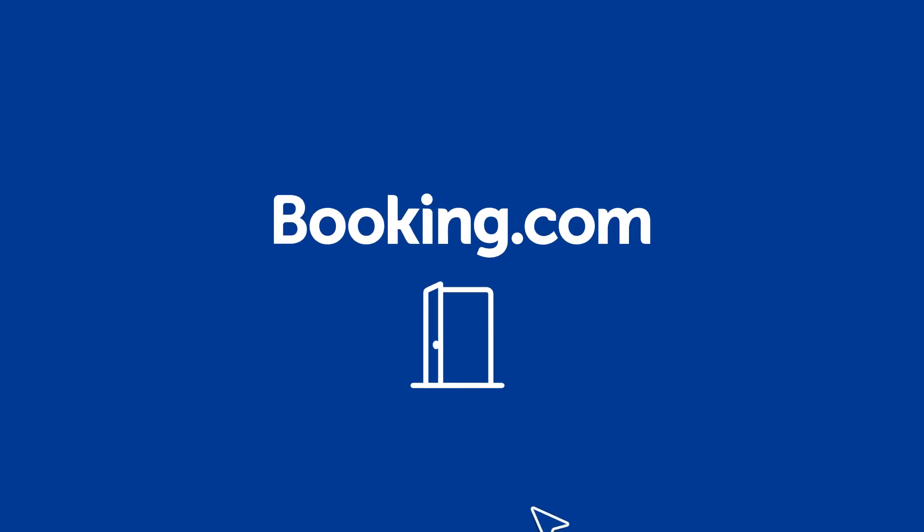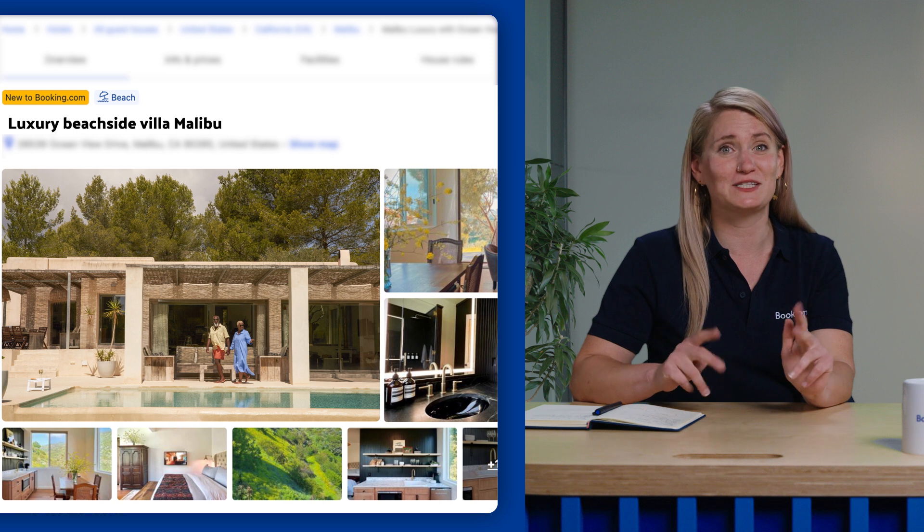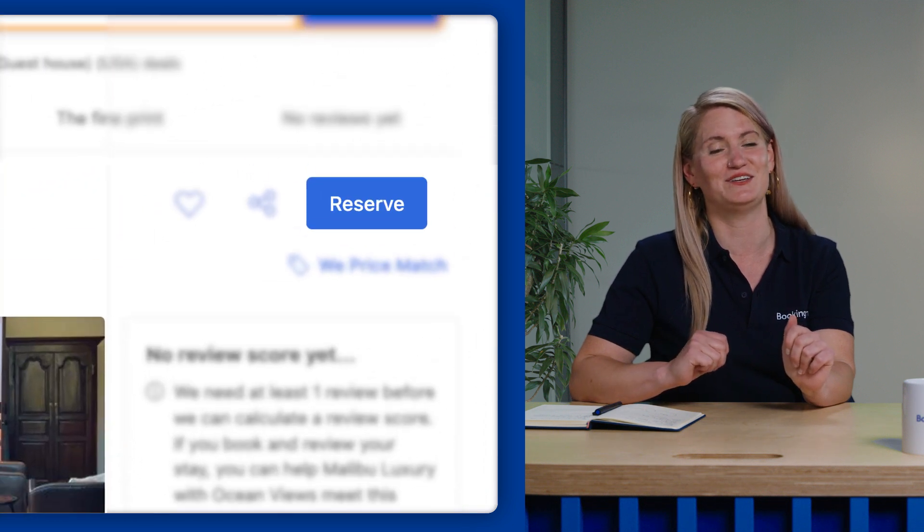Becoming open and bookable. You're just one step away from going live on Booking.com. Once you're open and bookable, you'll be visible in searches and all set to receive bookings.